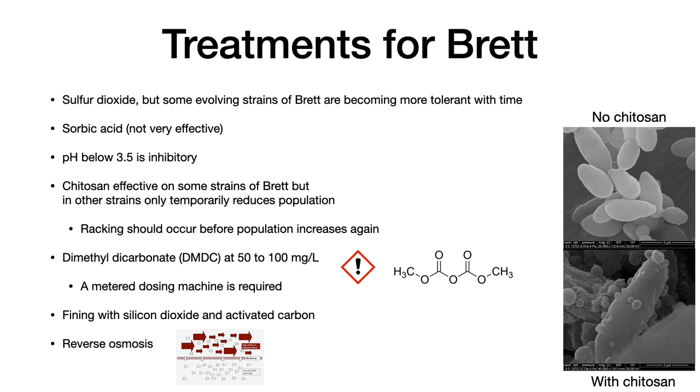One can fine with silicon dioxide and activated carbon to remove the brett yeast, but unfortunately these treatments are likely to affect the flavor compounds in the wine in undesirable ways. This should only be done after a test trial on a sample before treating the entire wine. Finally, one can use reverse osmosis to remove brett. It won't remove it completely, but it will reduce the level. This is a highly technical process that probably requires a larger winery or laboratory.